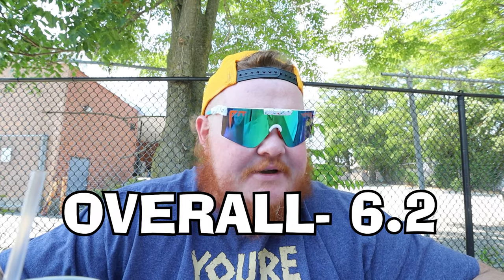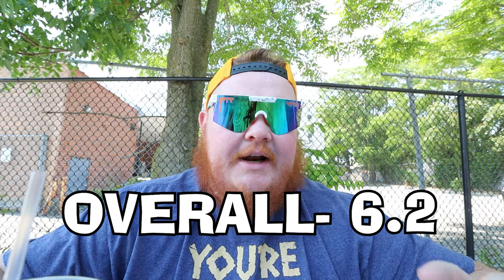Now the moment you've all been waiting for — my overall grading of Warden's Deli in East Rockaway, New York. All the information will be linked down below, so make sure you go check them out. Overall bacon egg and cheese, I'm going to give this a 6.2. It's not the best I've ever had, definitely not the worst. Maybe if I caught them during actual breakfast hours instead of the afternoon, it would have been better.